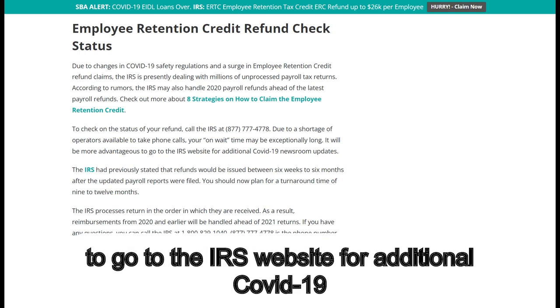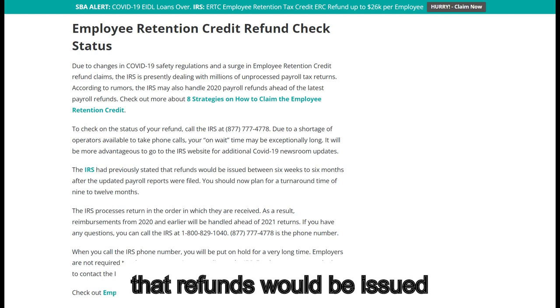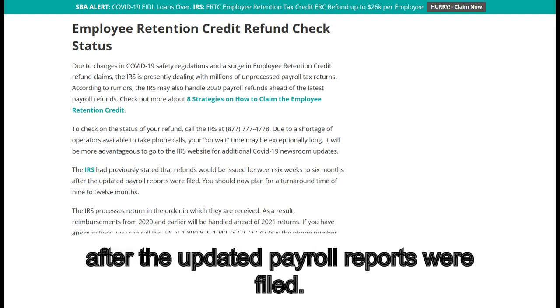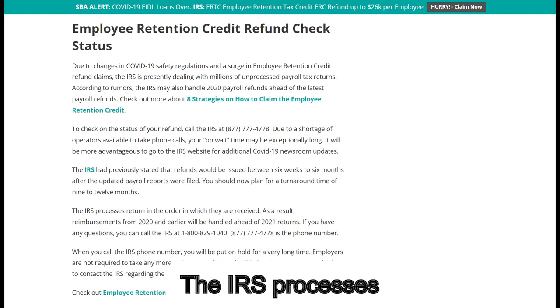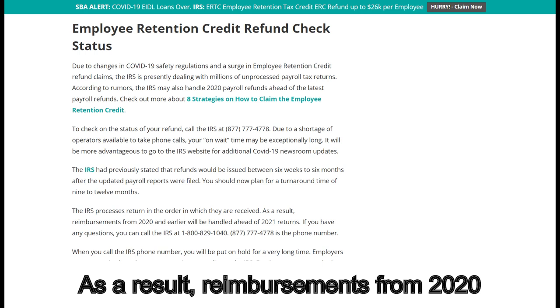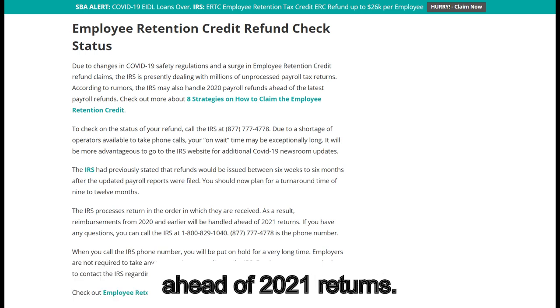It will be more advantageous to go to the IRS website for additional COVID-19 newsroom updates. The IRS had previously stated that refunds would be issued between six weeks to six months after the updated payroll reports were filed. You should now plan for a turnaround time of 9 to 12 months. The IRS processes returns in the order in which they are received, so reimbursements from 2020 and earlier will be handled ahead of 2021 returns.